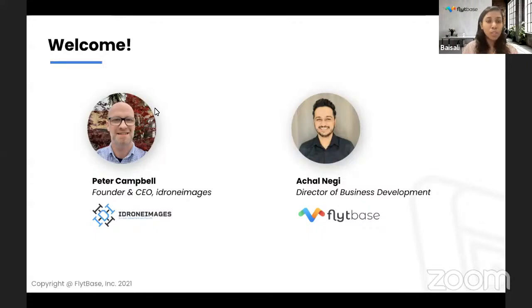This webinar is about establishing a business in drone automation. Peter will give a sneak peek of his brand child, the iDeployer, and share what's new at iDeployer headquarters after the release of the flagship product. We also welcome Achal, Director of Business Development at Flightbase, who will share insights from conversations with drone service providers from across the globe and walk us through the partner-exclusive program launching today.